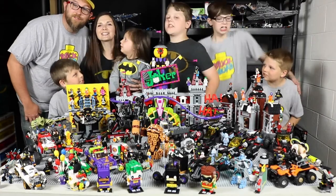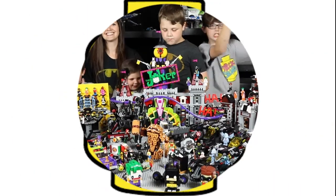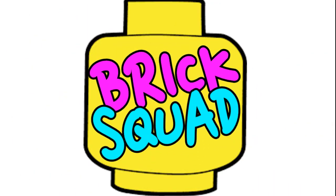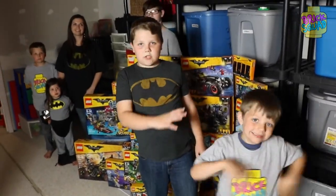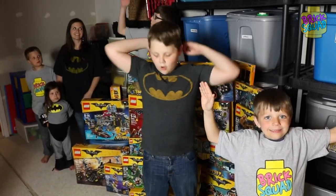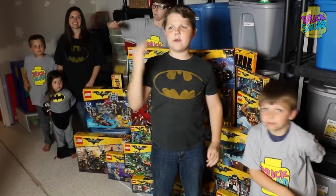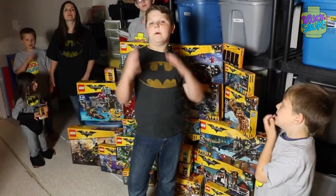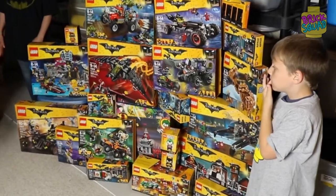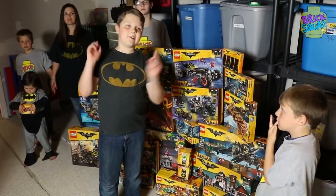Welcome to Brick Squad! Hey guys, welcome to Brick Squad! Today we are going to be going over the entire Lego Batman Movie Series 1 collection. We've got a giveaway, we've got tons of great stuff. I want to show you all the boxes to our collection, and here they are. Let's go check out the collection.